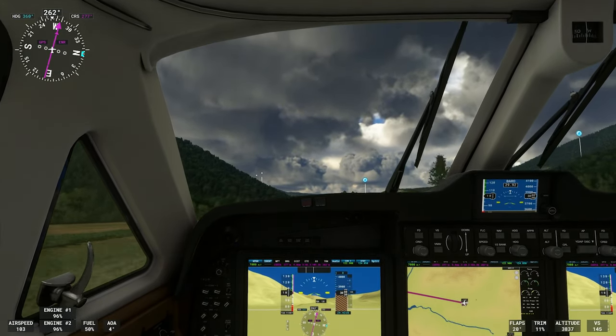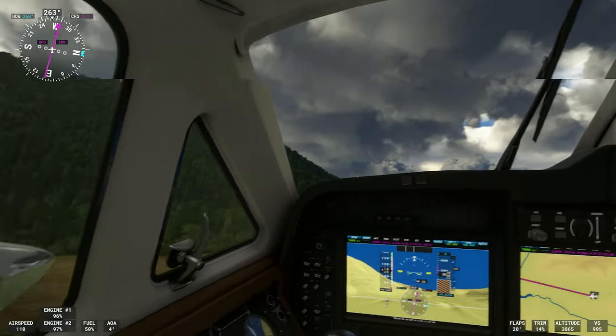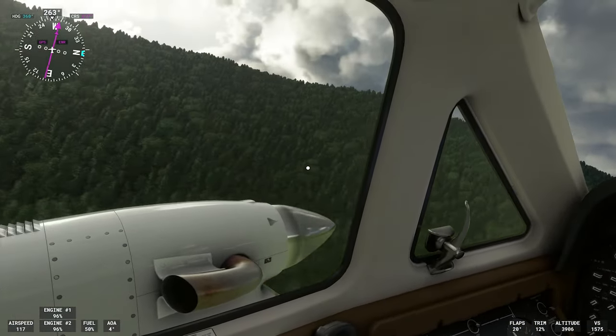We should be good to rotate. Bring the gear up and away we go.